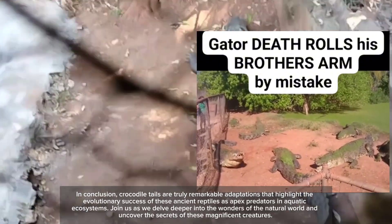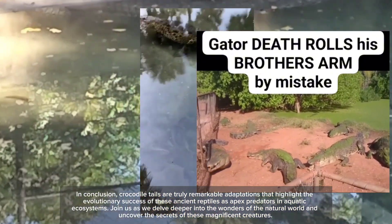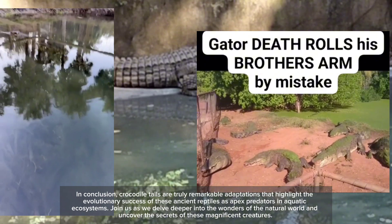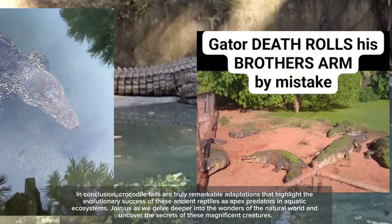In conclusion, crocodile tails are truly remarkable adaptations that highlight the evolutionary success of these ancient reptiles as apex predators in aquatic ecosystems.